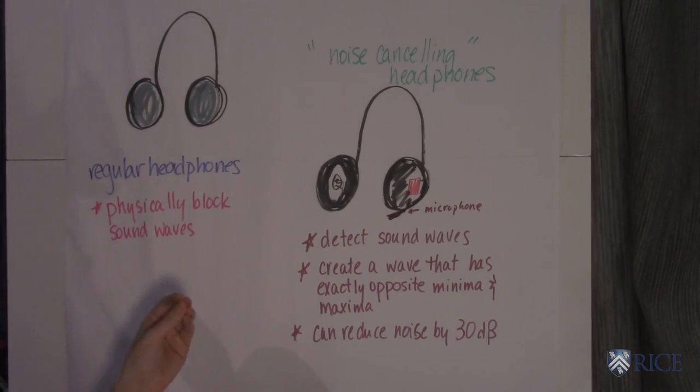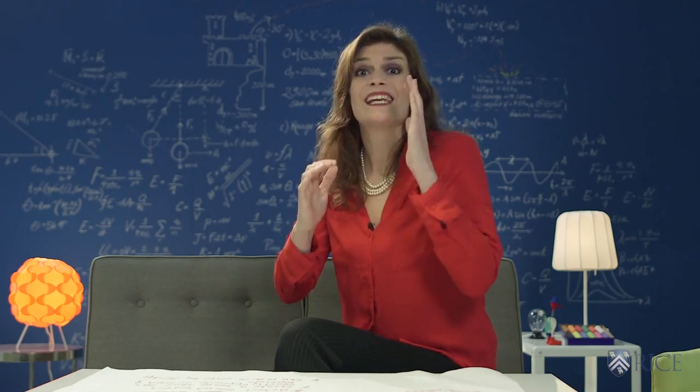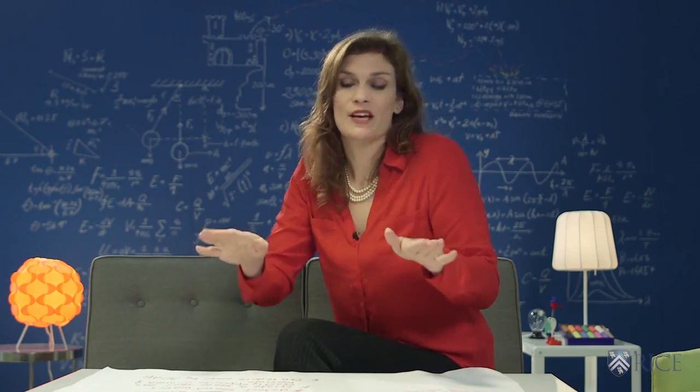Noise-canceling headphones actually have a whole lot of science going on in them. To make it a little bit more simple, they have a device in them that detects the sound wave. What it does is create a wave that has exactly opposite minima and maxima. So instead of blocking it, it's canceling it — interfering in a way that makes the sound go away.